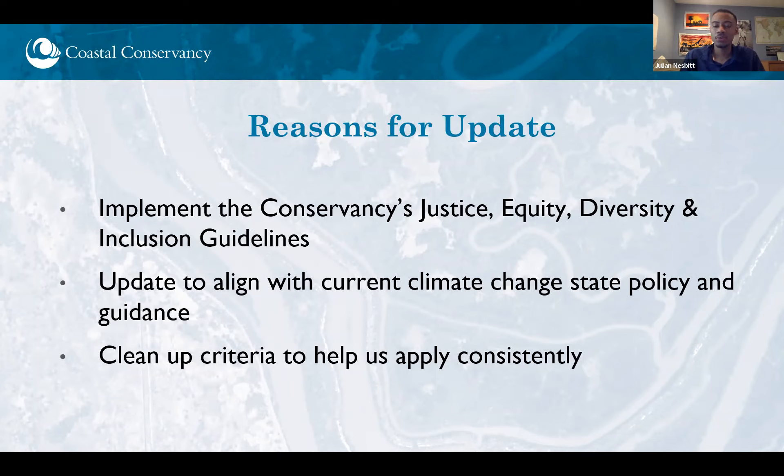We've had multiple reasons to do this update right now. One of the big ones has been to update it under the Justice, Equity, Diversity, and Inclusion guidelines — or JEDI guidelines — that the Conservancy adopted back in September of last year. It's being updated to reflect those JEDI guidelines addressing our funding programs, meaningful community engagement, and working with California's tribes. It's also a great opportunity to align our criteria related to climate change with current state policy and guidance, and to clarify, consolidate, and clean up the criteria, which will allow the Conservancy to apply them more consistently.